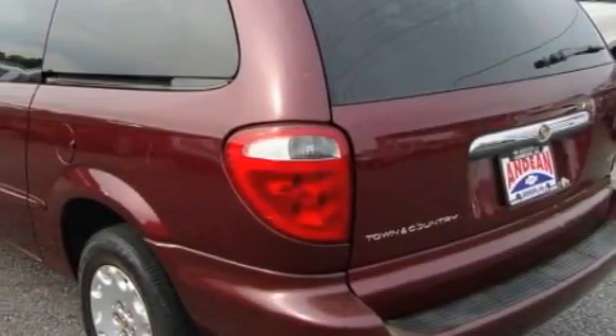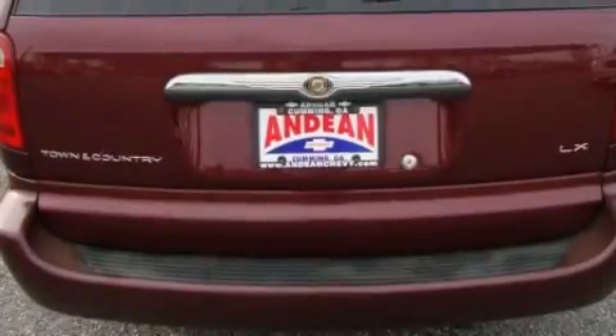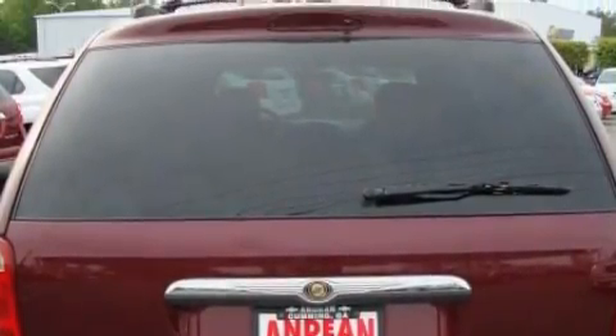This Chrysler's list of numerous features includes air conditioning, a tilt steering wheel, an AM FM radio, an anti-lock braking system, and driver and passenger multi-stage airbags.